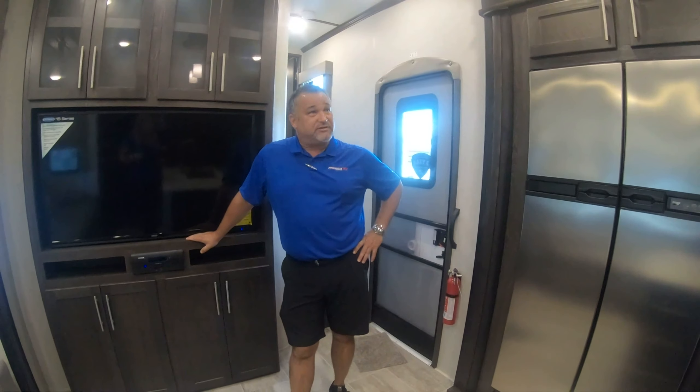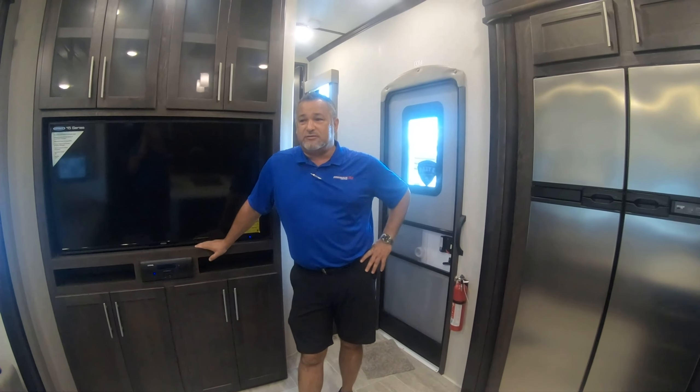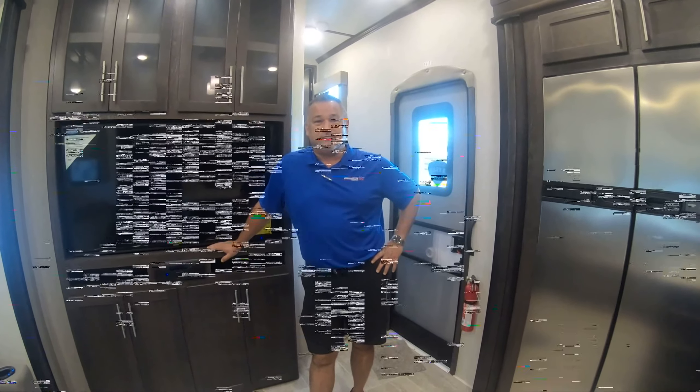I think that's about it, guys. Any questions, comments, or concerns, feel free to give us a call. This is Walk-through Wednesday at Primo RV and Camp Crew. Thank you.